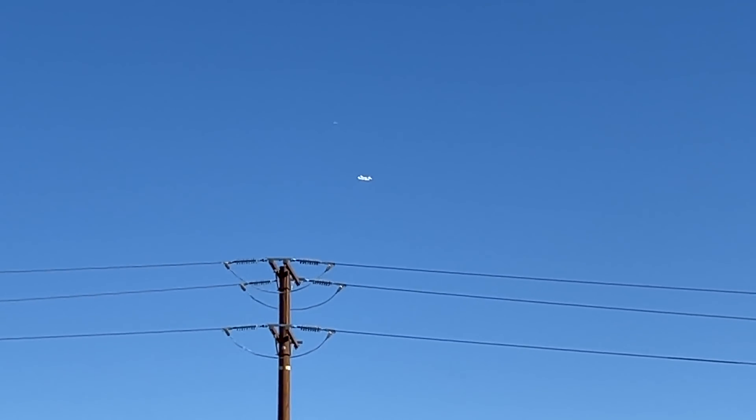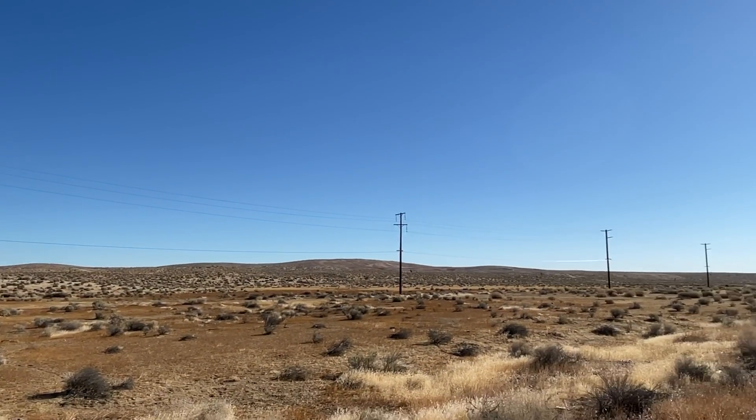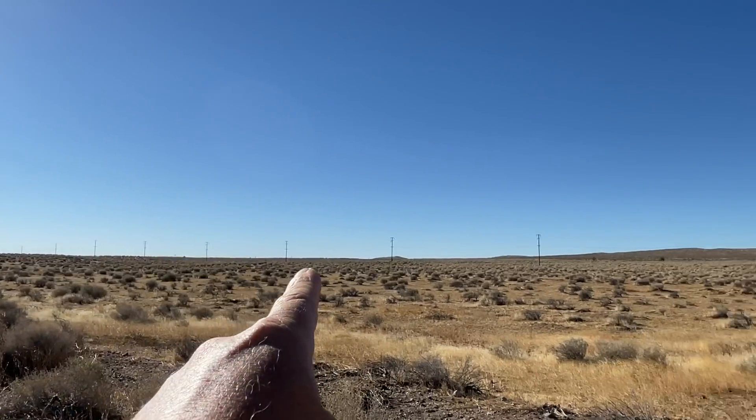Love it. Middle of nowhere — literally, middle of nowhere. That's all Edwards Air Force Base.